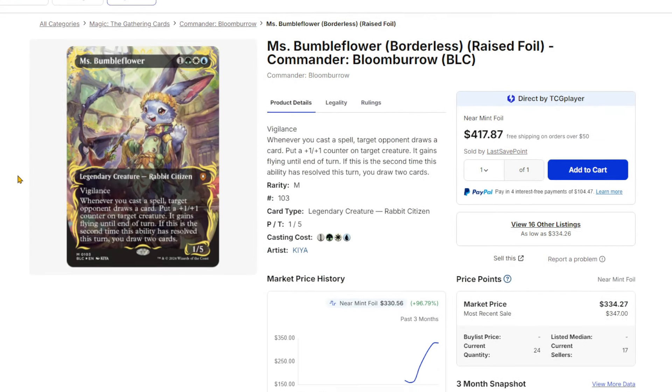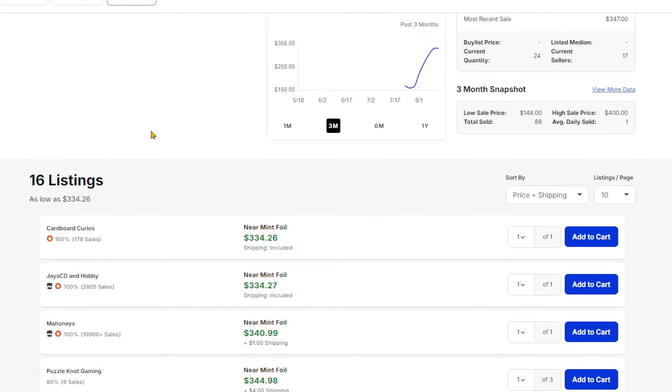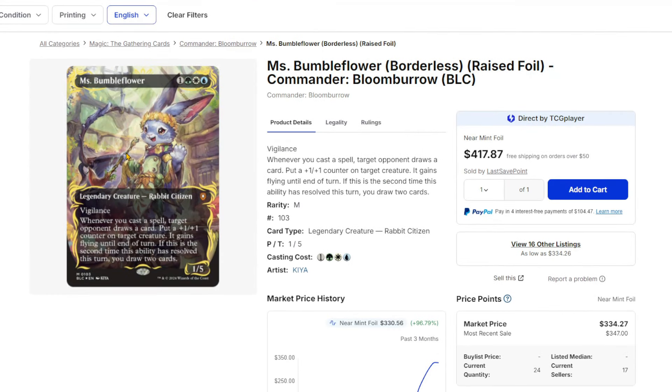Looking at even Miss Bumbleflower — this is a massive card right now. The highest it's sold is around $400. It's about $340-ish with very few listings. I think the nature of it comes down to the fact that there just aren't a lot of these, period.